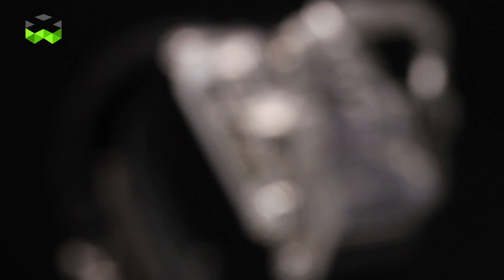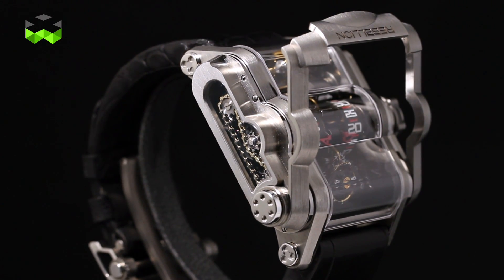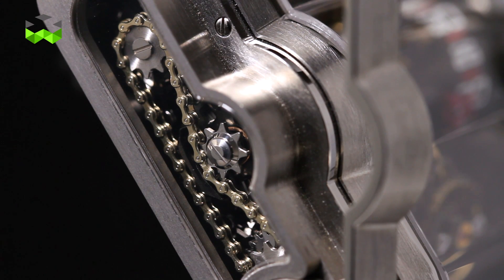For instance, all the components of the movement are made out of aluminium, which is quite rare, light, and sometimes also challenging to manufacture.